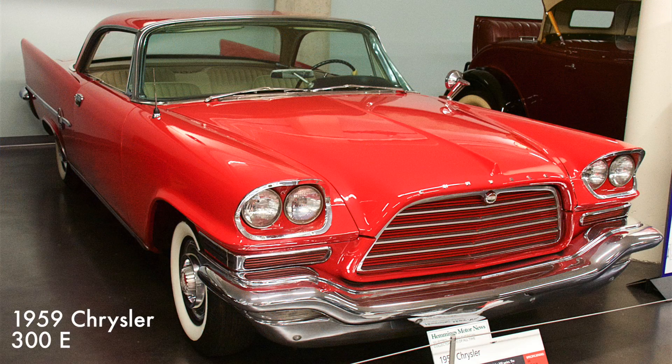This Chrysler 300E had a 413 cubic inch V8 engine rated at 380 horsepower. These letter cars represented the performance version of Chrysler's top-end luxury vehicles. The 300E had a limited production with only 550 two-door hardtops and 140 convertibles built.